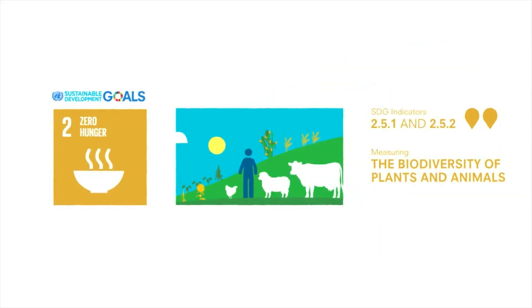Today, the planet's natural wealth is under threat. Its biodiversity is inadequately used and monitored. Collecting information on conserved plant and animal diversity will help decision-makers to improve policies that can safeguard it, and ensure people enjoy a diverse and nutritious diet well into the future.